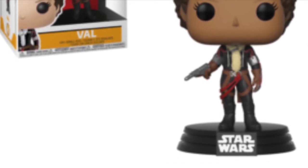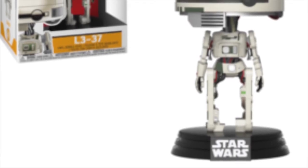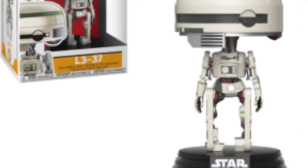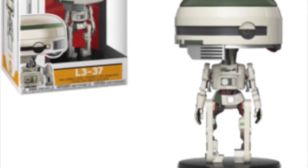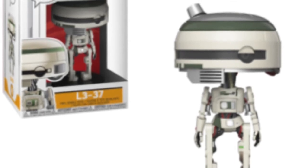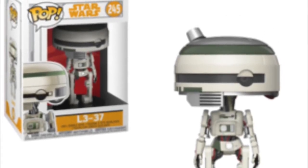Right, now we've got a new droid called L3-37. One thing I love about Star Wars is the new droid designs when we get a new film, and L3-37 does look really cool. I like that green throughout — it's a really solid looking pop. I reckon it'll be a solid character too. One thing I love about a new Star Wars film is that we get new droids, new troopers, and new alien characters.